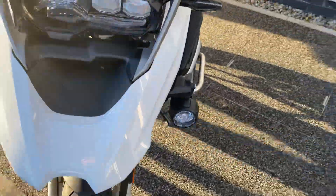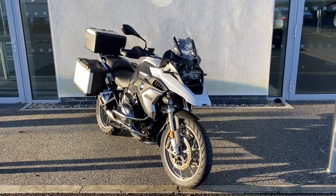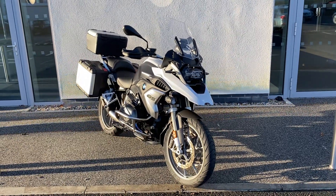If you'd like to arrange a viewing or a test ride of this bike please let us know. The number here is 018647777. Thanks very much.